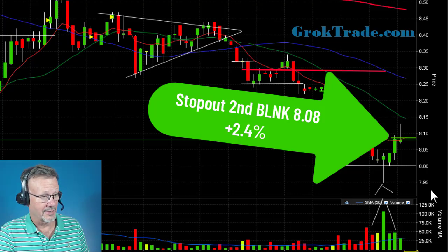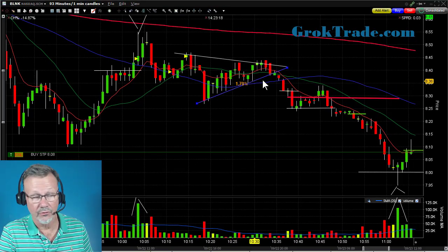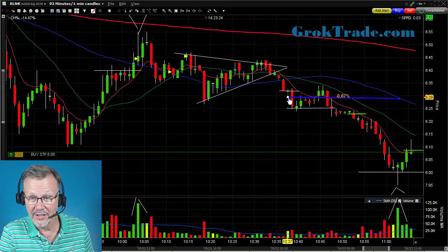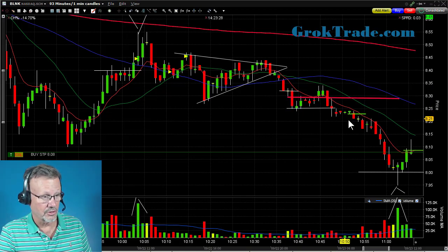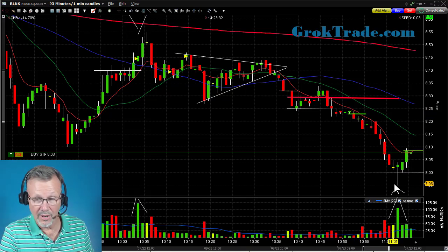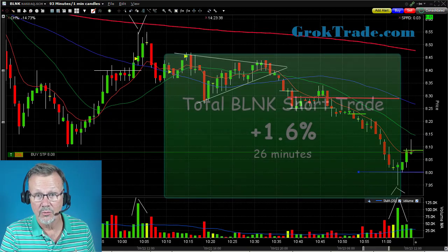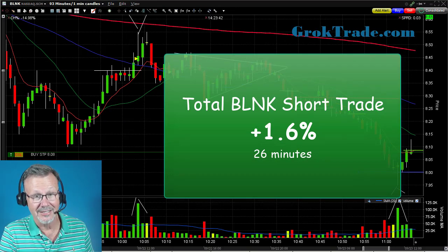Let's take a look at this whole trade. It was a symmetrical triangle but I missed the primary entry. Then it low based briefly and I did get in on a secondary entry. When it stalled I took out half as my rules call for, and then it proceeded to drop down. After capitulation I tightened my stop and it popped me out. This total trade was for 1.6 percent in 26 minutes.